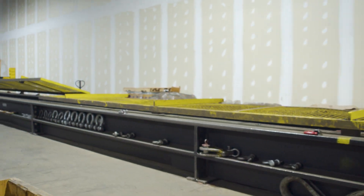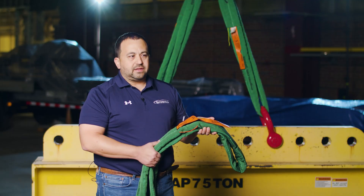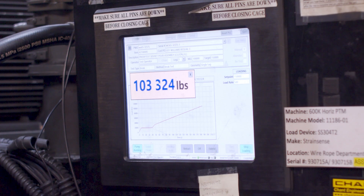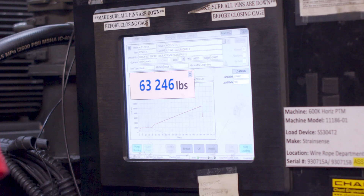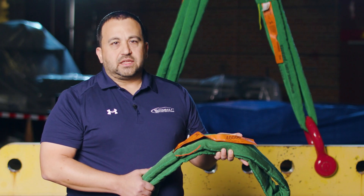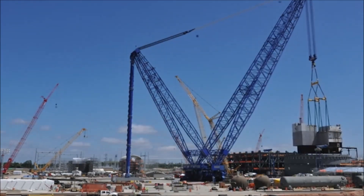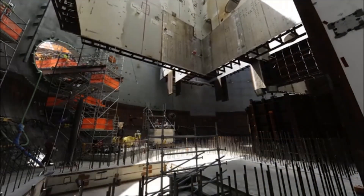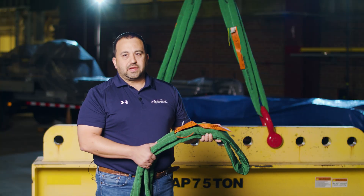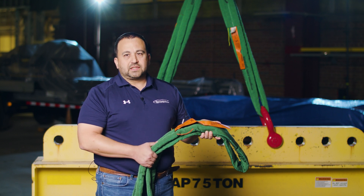We have decades of testing at SlingMax to ensure the sling performs the way we say it will. We've broken hundreds of Twin Path slings to make sure they meet the minimum capacity. At the end of the day, rigging is a small part of the overall cost of a job. If you have rigging with testing behind it and the features in a Twin Path sling, overall you're going to get the job done faster, safer, and more effectively.